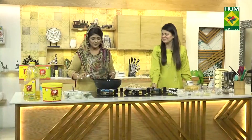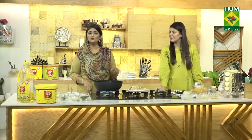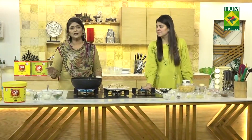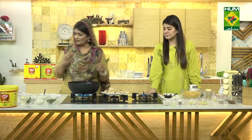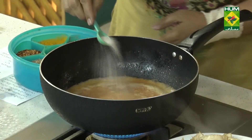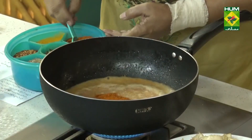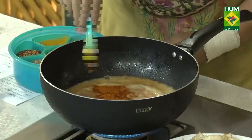I have a pizza base, cashew, and chicken stock. Add 3-4 cashews and some more. I will add the other ingredients: 3-4 teaspoon, 1/4 teaspoon, 1/4 teaspoon, 1/4 teaspoon.